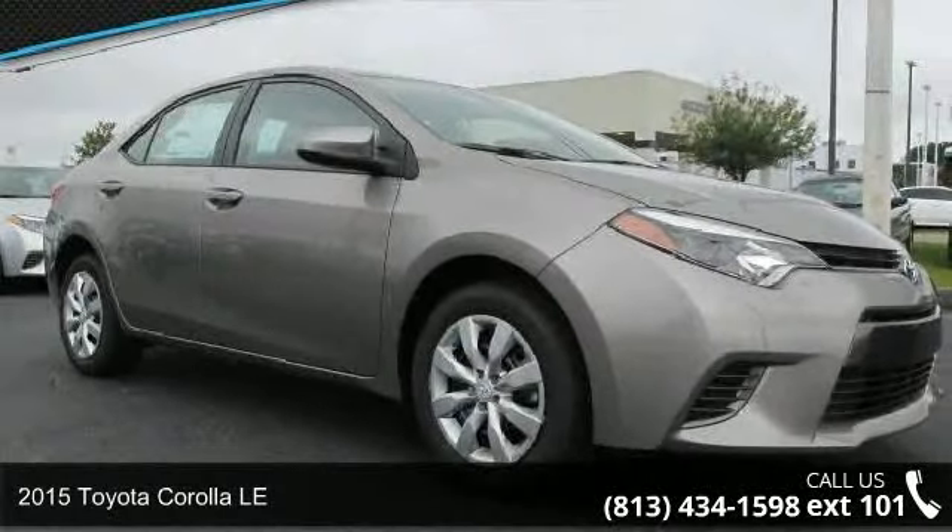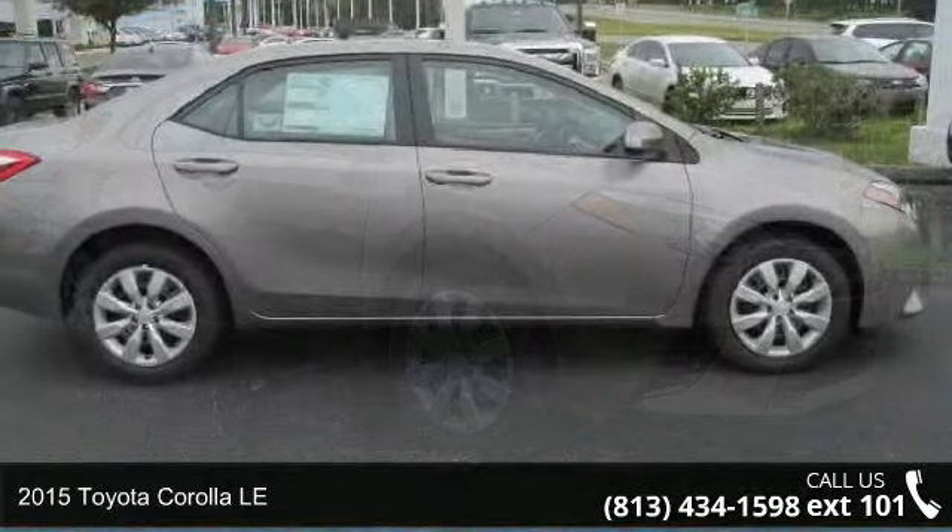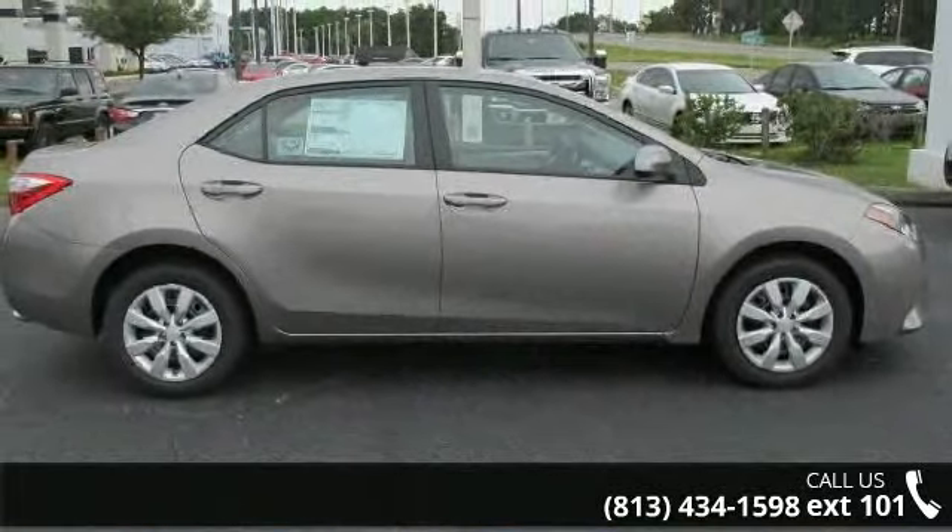Imagine yourself in this 2015 Toyota Corolla LE. If you are looking for an automobile with great features, look no further.